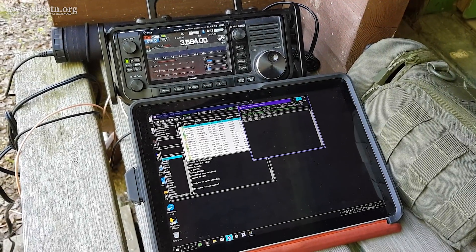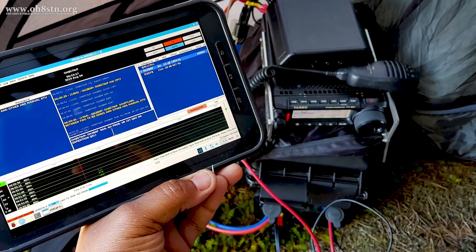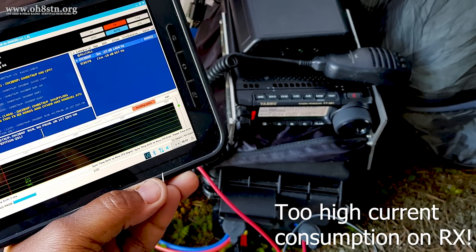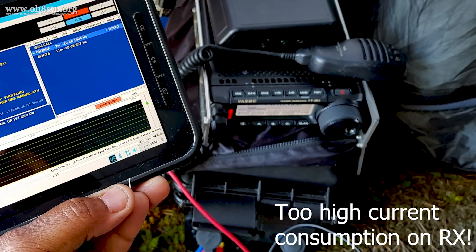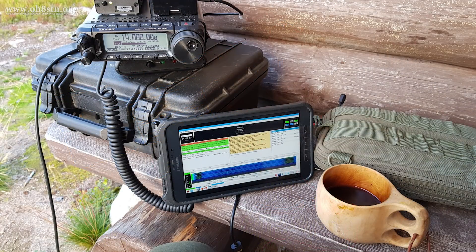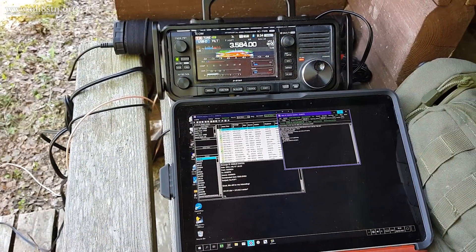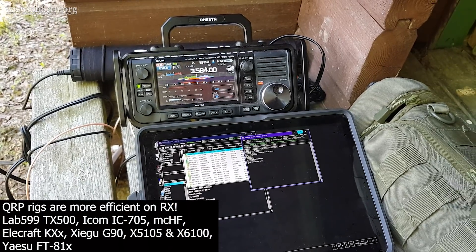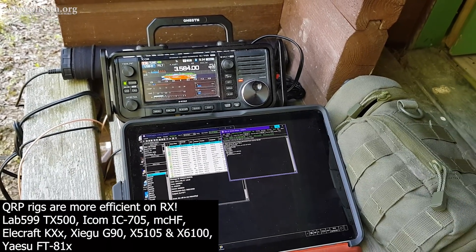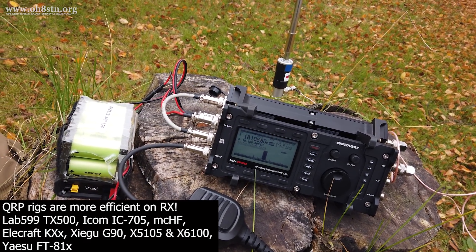There were definitely some great lessons in 2021. Reduction of current consumption was moved to the top of the list of problems to solve as I designed a new station. The first realization was the need to get rid of my QRO radios. The reason being: on receive, most QRO radios on the market draw one or two amps just sitting there doing nothing. This is true whether they are putting out 100 watts or 1 watt — completely unsustainable with lightweight portable power.